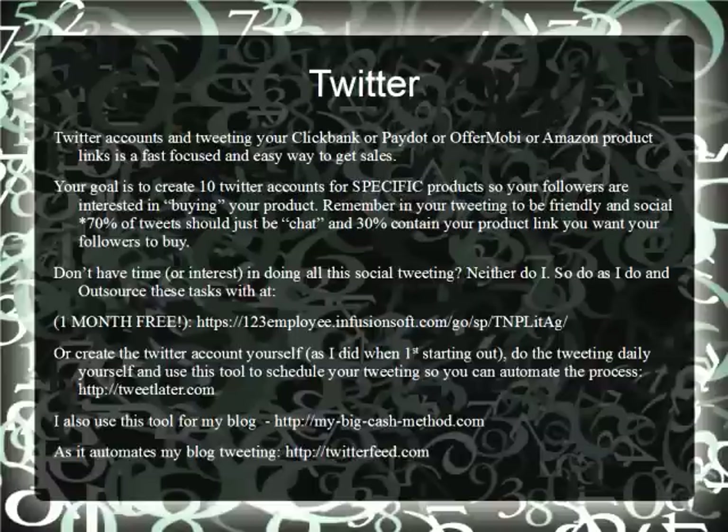In creating your Twitter accounts and starting out, tweet daily. You can automate this process by going to my website, httpmybigcashmethod.com. The blog there will help you feed into Twitter feed and Tweet Later, which will automate your Twitter and your social presence.